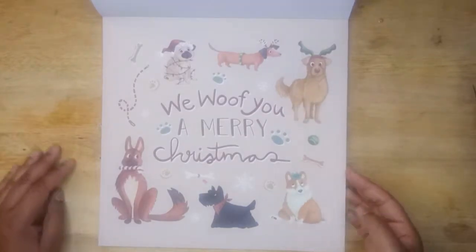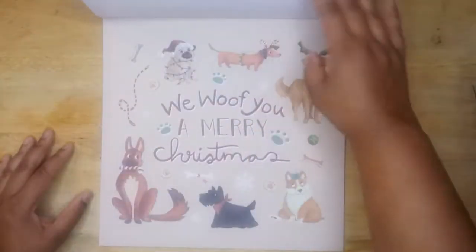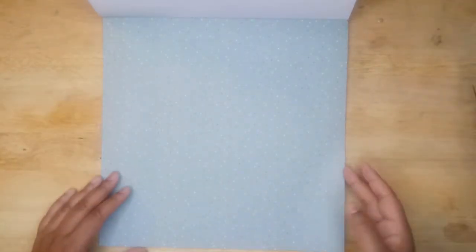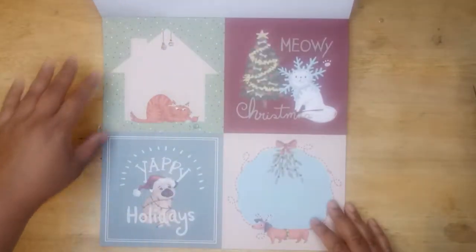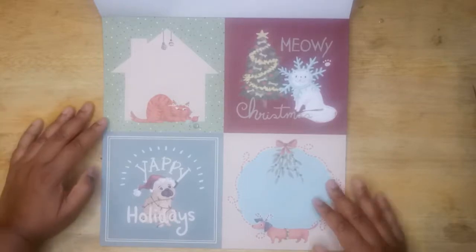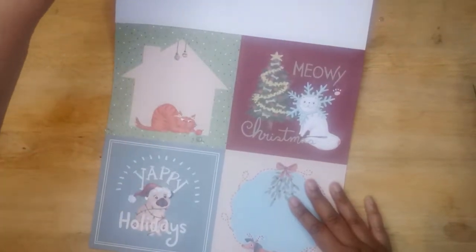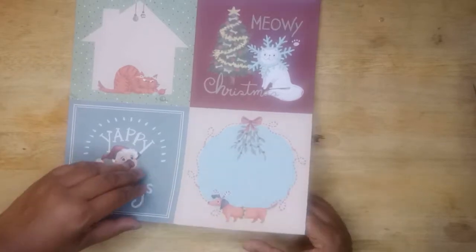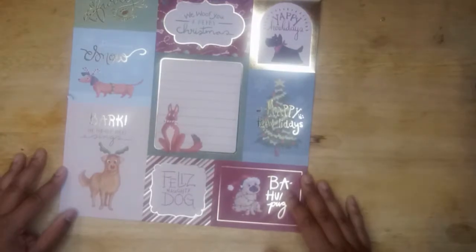We woof you a merry Christmas, we woof you a merry Christmas — this is cute, this is highly delightful. We got a little confetti page. We got a pull-apart here. You see these motifs in other places in this paper pad, so you should be able to put some stuff together based off of that. And we have another paw page — every time I think it's the end, there's one more, which is kind of good. We have another pull-apart page.